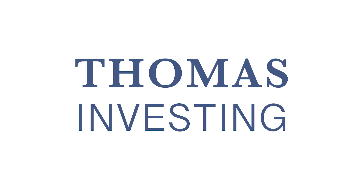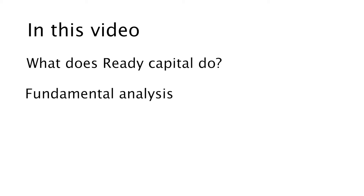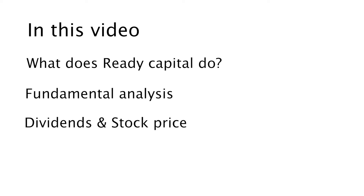What's up YouTube, this is Thomas from Thomas Invest and thank you for watching. In this video we're going to talk about ReadyCapital, ticker symbol RC. We're going to check what ReadyCapital does and discuss some fundamentals. In the last part I'm going to talk about the dividends and the stock price, so make sure you watch until the end.